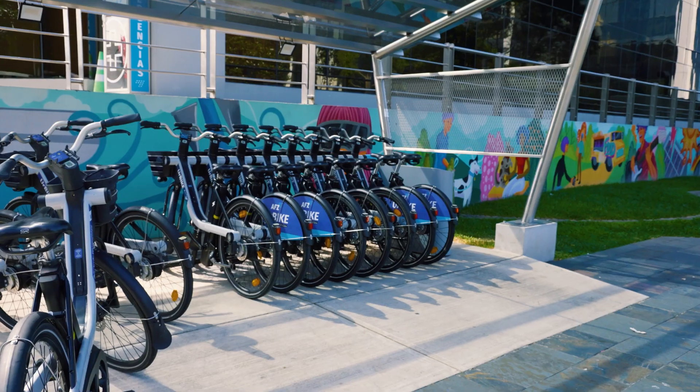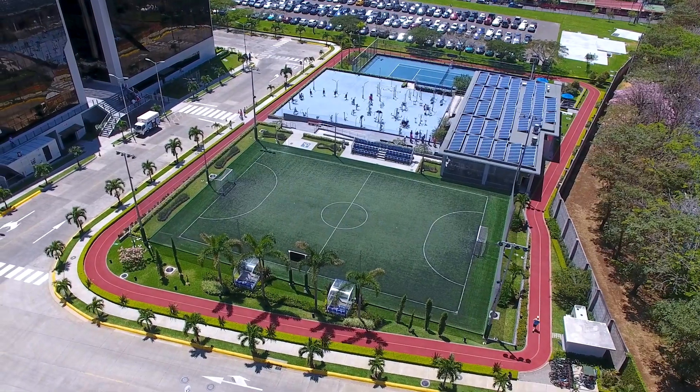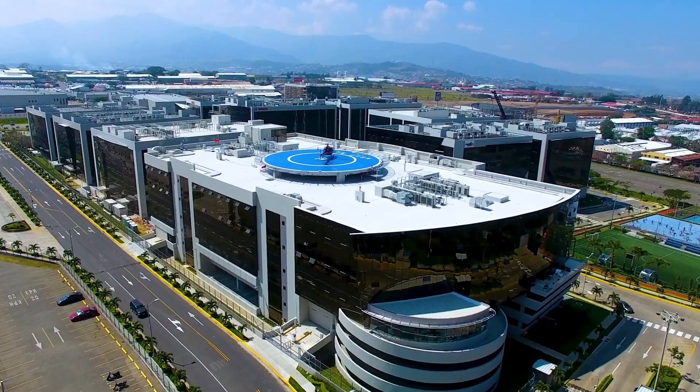Thus, when a company commits to its vision, everything it does, says, and offers has to be aligned and in tune. That means having the best allies, including the Accelerator hand dryers.